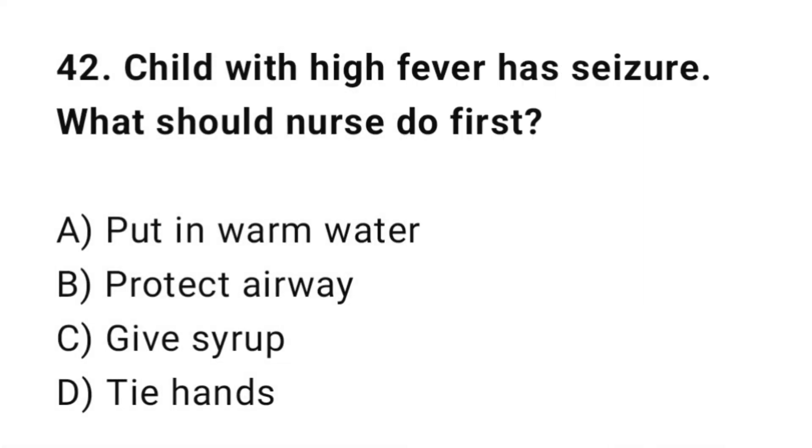Q42: A child with high fever has a seizure. What should the nurse do? The correct answer is B: Protect the airway.